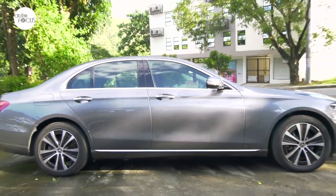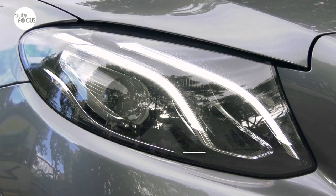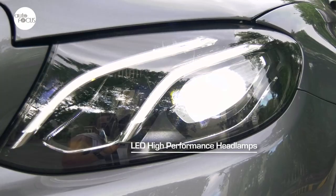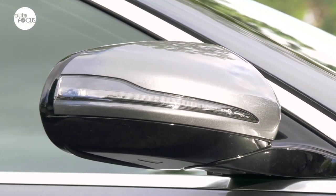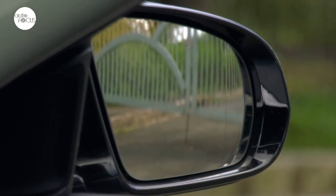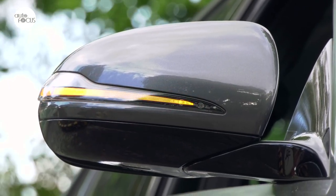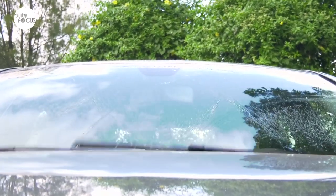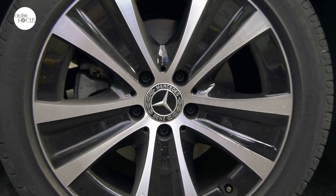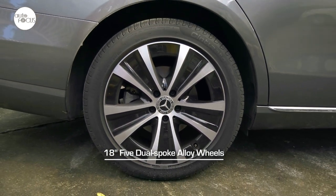While still retaining the subtle elegance and classic vibe beloved in older generation Benzes, other notable exterior features include LED high-performance headlamps, heated exterior mirrors that are electrically adjustable with spherically curved mirror and integrated signal indicators, aero widescreen wipers with range center.